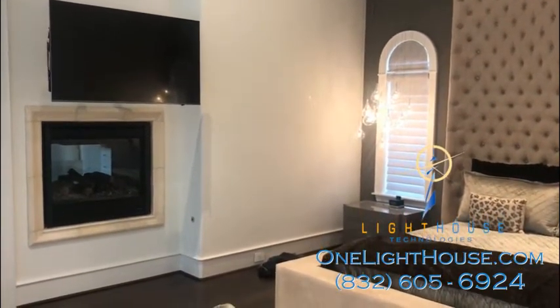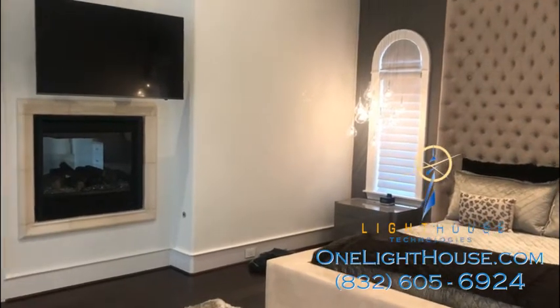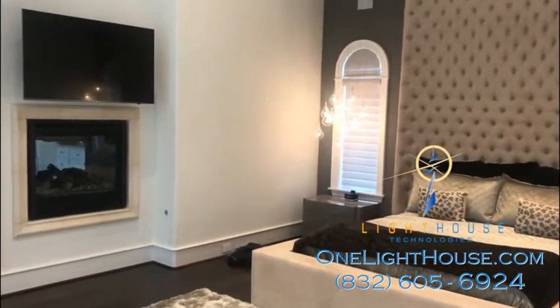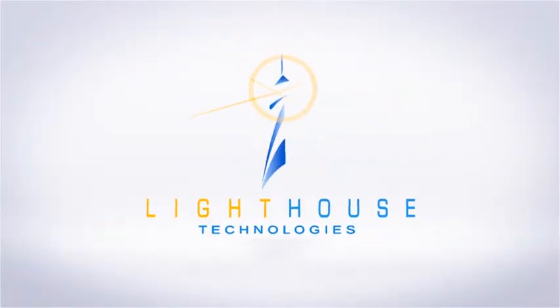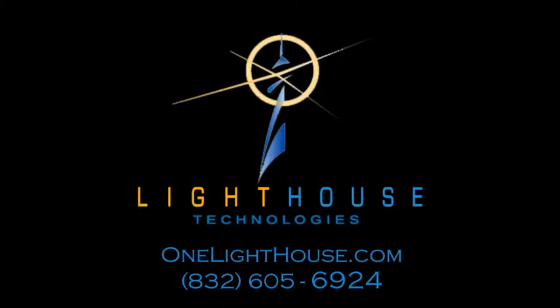It's a pretty simple install for us to come in and do something like this for you. But you might need something more custom, so please do reach out to us. I'll see you next time.